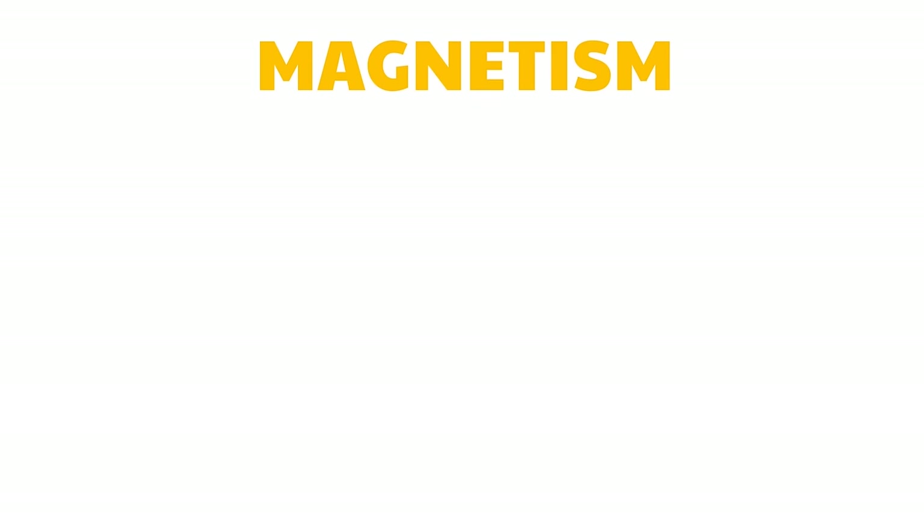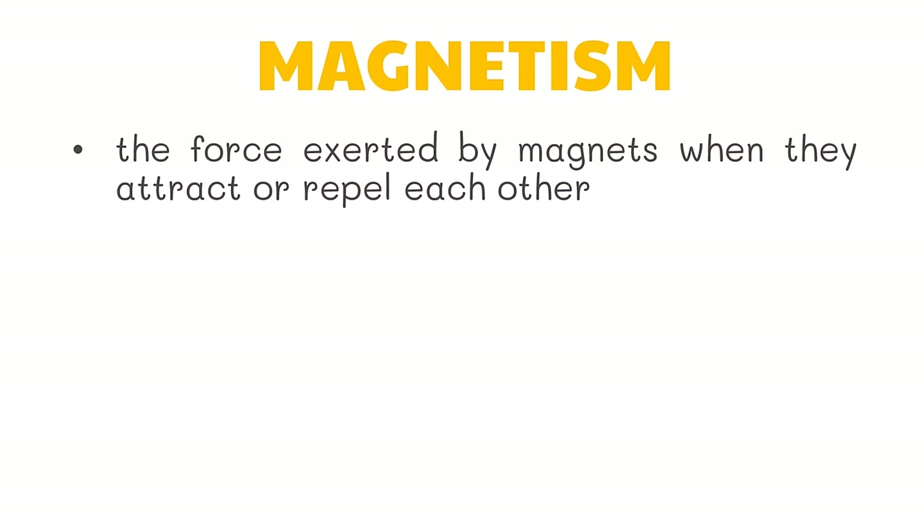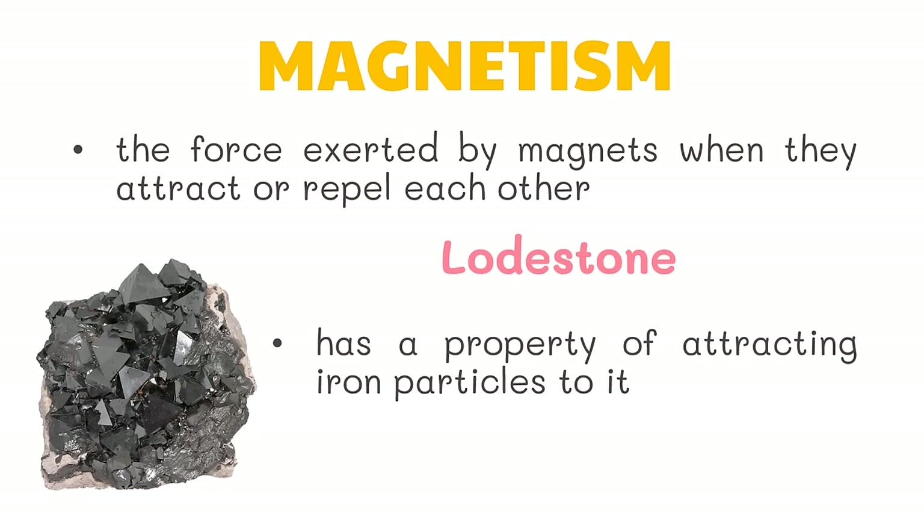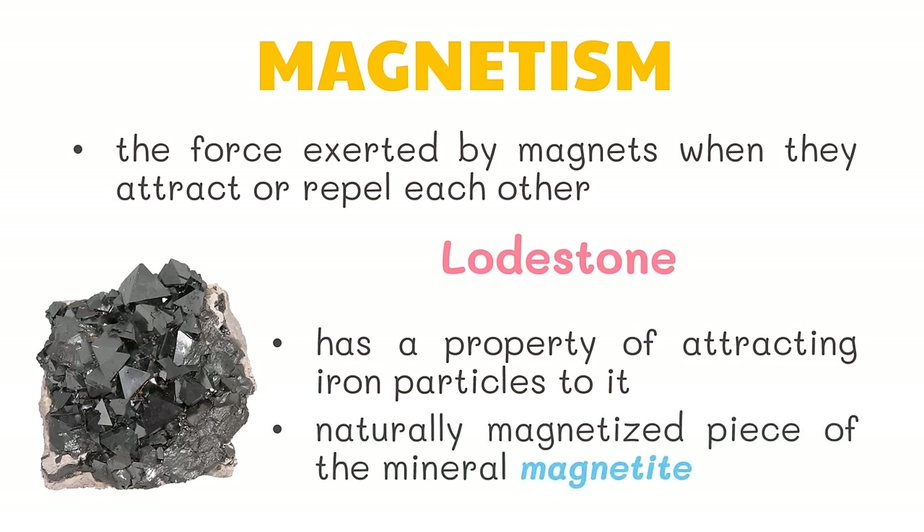Magnetism — the force exerted by magnets when they attract or repel each other — became known to people many centuries ago. They knew that the black metallic ore called lodestone has a property of attracting iron particles to it. It is a naturally magnetized piece of the mineral magnetite. Over the course of centuries, much of the mystery that once surrounded magnetism has been dispelled.